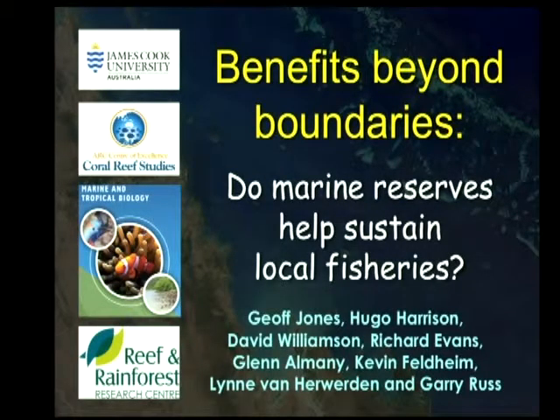I'd like to take the opportunity to report on some recent advances we've made in our understanding of how marine reserves work. In giving this talk, I'd like to especially acknowledge Hugo and Dave as part of the team here that have helped make this work happen.